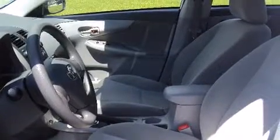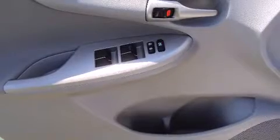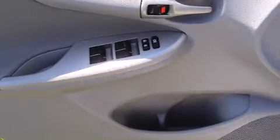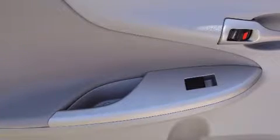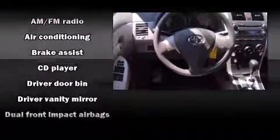Toyota prioritized fit and finish, as evidenced by one-touch window functionality, a tachometer, an outside temperature display, and much more. Passengers are protected by various safety and security features including dual front impact airbags and front side impact airbags.